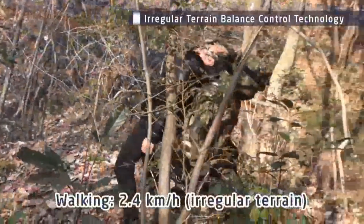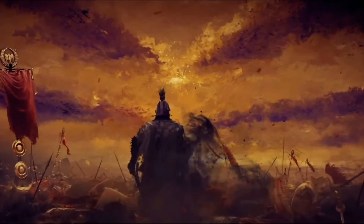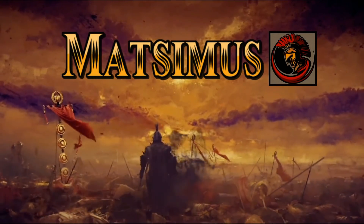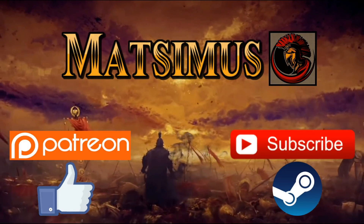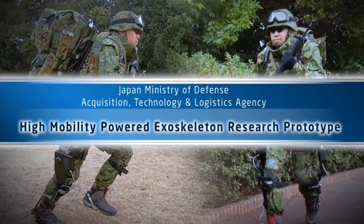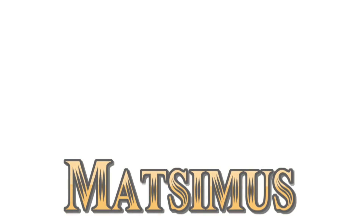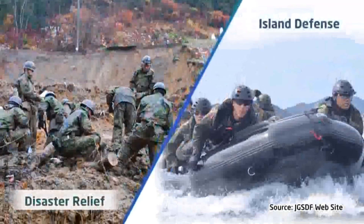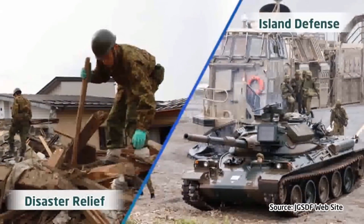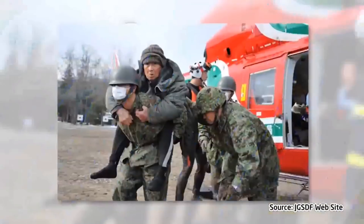The high-mobility powered exoskeleton enables stable walking over irregular terrain. Technology is a fascinating thing, especially when it's put against the military aspect of things. This channel has discussed many different technology factors for military usage in the past — robots, drones, all that sort of stuff — but we've never really heavily focused on the personal soldier equipment that has been transformed into the future.